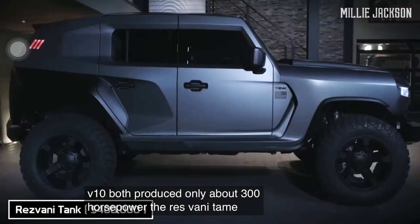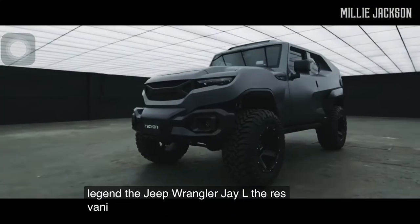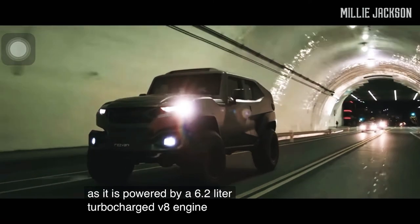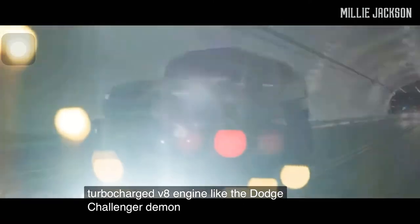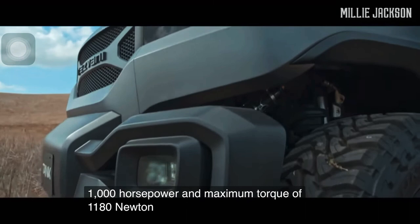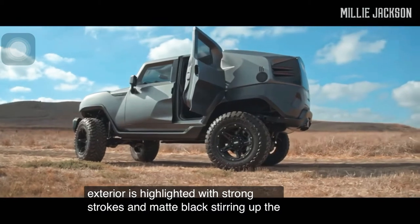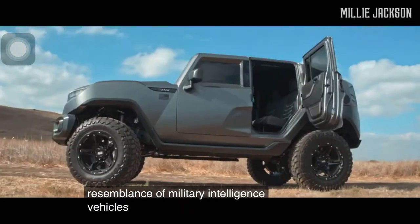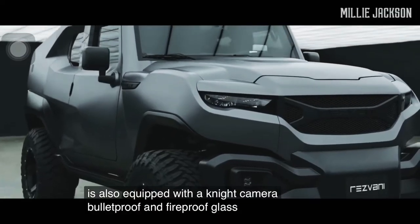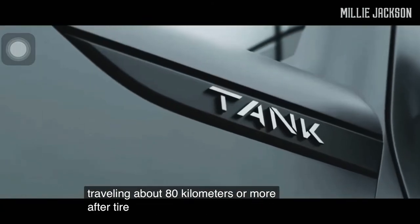The Resvani Tank. Built on the base of the American off-road legend, the Jeep Wrangler JL, the Resvani Tank is powered by a 6.2-liter turbocharged V8 engine — like the Dodge Challenger Demon — producing up to 1,000 horsepower and maximum torque of 1,180 Newton-meters. The aggressive exterior is highlighted with strong strokes and matte black, evoking military intelligence vehicles. The bulletproof steel version features a night-vision camera, bulletproof and fireproof glass doors, and run-flat military tires capable of traveling about 80 kilometers or more after a tire explosion.